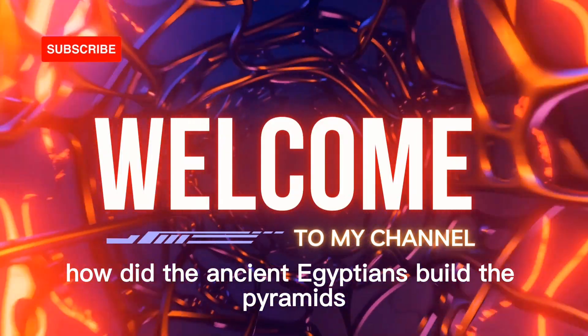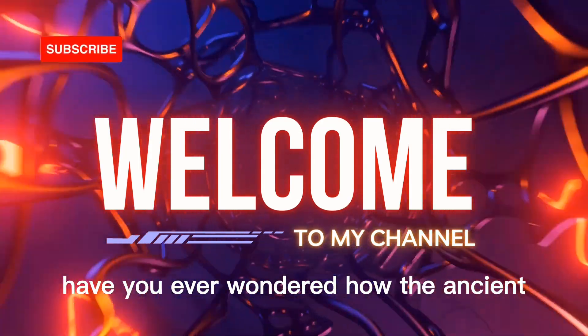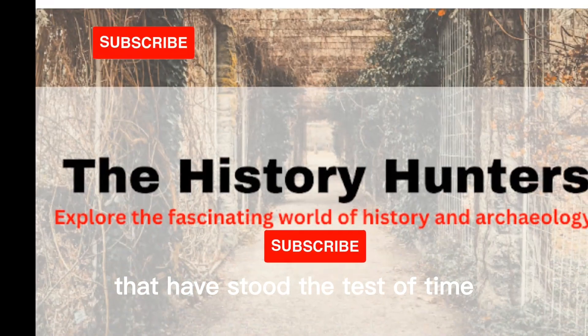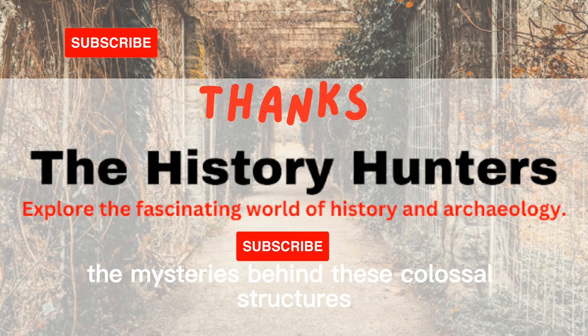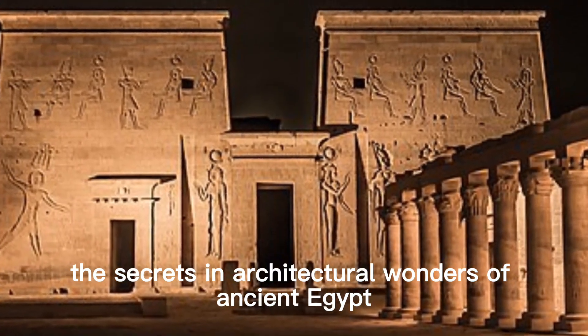How did the ancient Egyptians build the pyramids? Welcome back, history enthusiasts. Have you ever wondered how the ancient Egyptians built those remarkable pyramids that have stood the test of time? In this video, we embark on a mesmerizing journey through history to unravel the mysteries behind these colossal structures, exploring the secrets and architectural wonders of ancient Egypt.